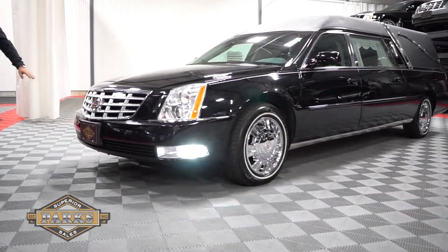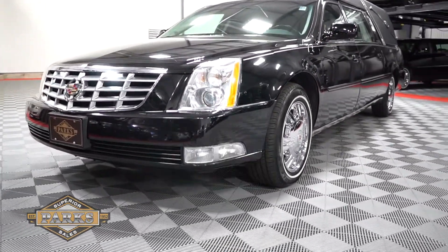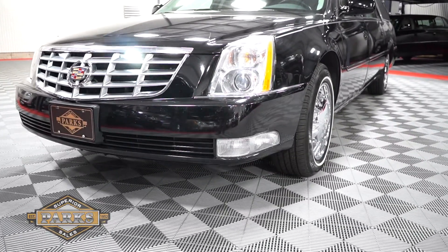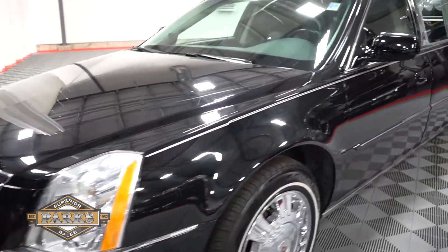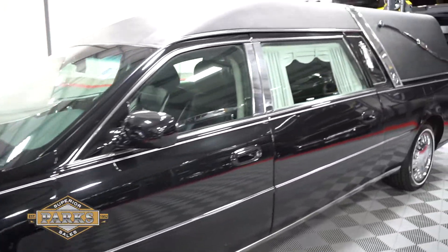Starting up front on this coach, you can see it comes equipped with four-way clear strobes. You have two on the side and two implemented behind the grill. It really helps with safety and visibility.